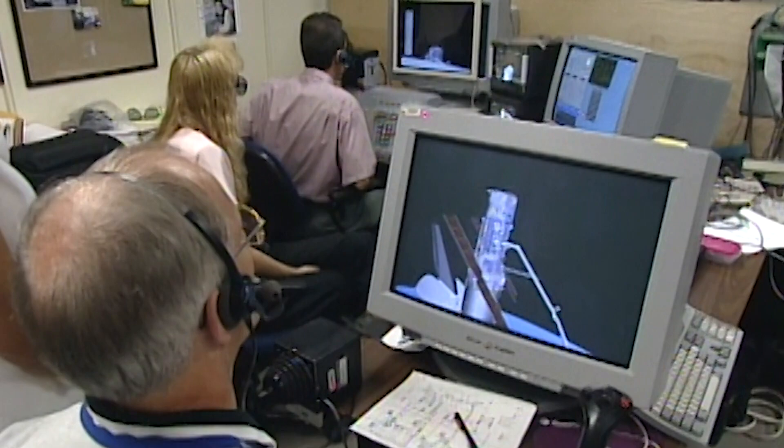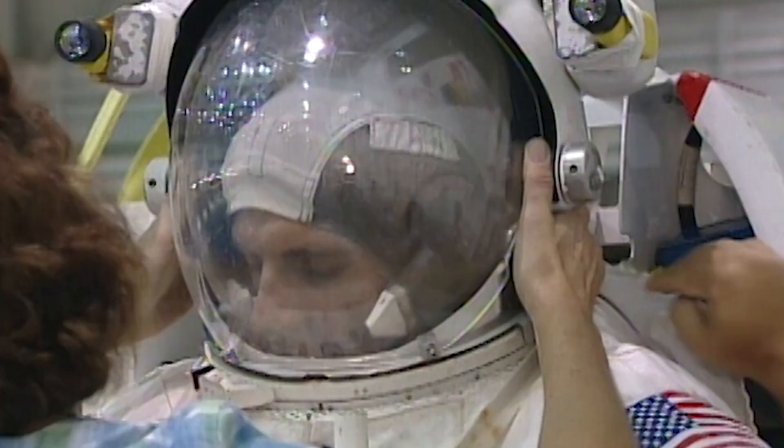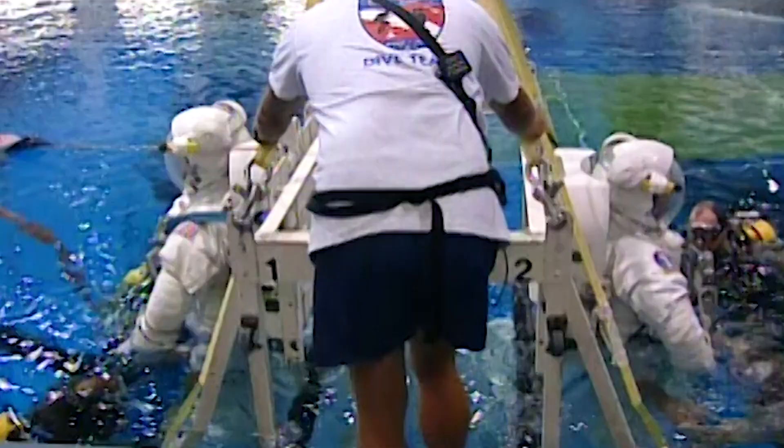It was now crunch time. Not only did NASA have to prepare an extra shuttle mission, but the astronauts now had to go into overdrive to prepare for the upcoming mission, now scheduled for October.